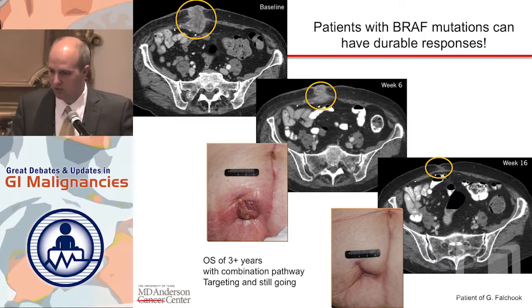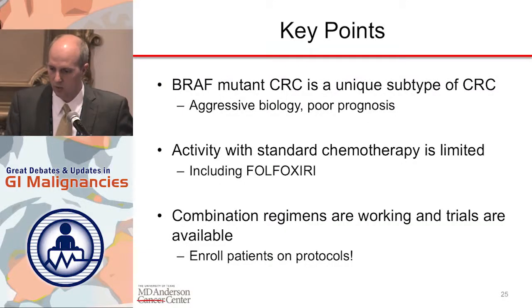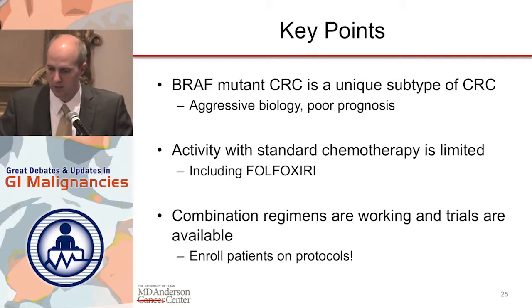The final message is that once we understand the biology better, patients with colorectal cancer and BRAF mutations can have durable and meaningful responses. This is a patient getting combination therapy who has no evidence of disease activity — an abdominal wall mass that had eroded through is completely regressed, and the patient is still on therapy three and a half years later. When we understand the biology, we really can make a difference. Key points: this is aggressive biology with poor prognosis. FOLFOXIRI plus Bev is not clearly better than standard chemotherapy doublets, and has been underwhelming. The data suggest we should enroll patients on protocols, including the cooperative group study. Thank you.